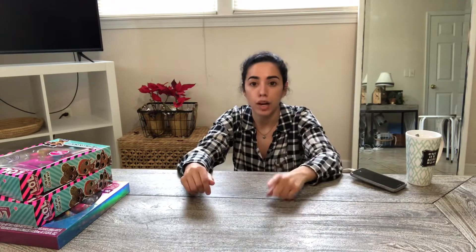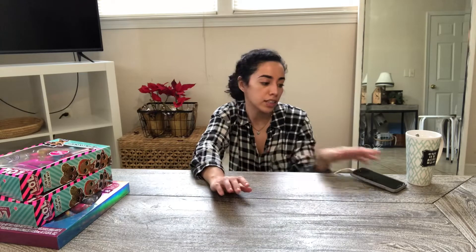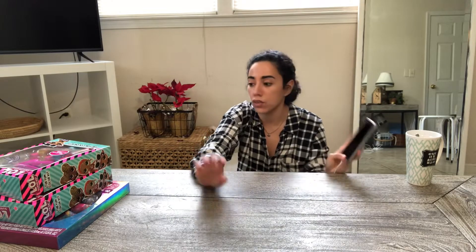So if you have the Dollar General app, please utilize it. I'm charging my phone right now to give you an exact price on some of these items that I picked up.